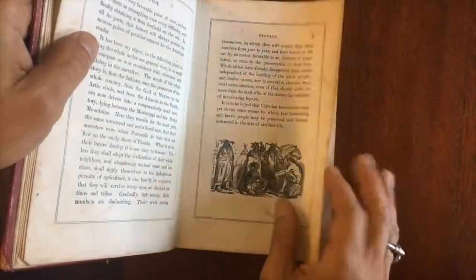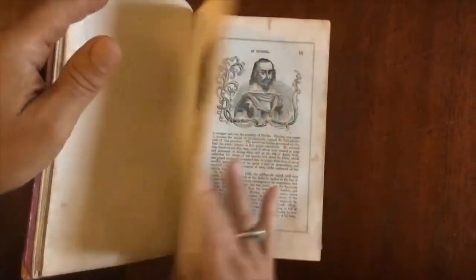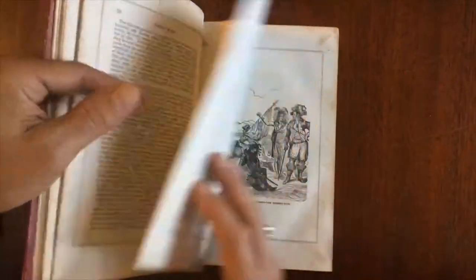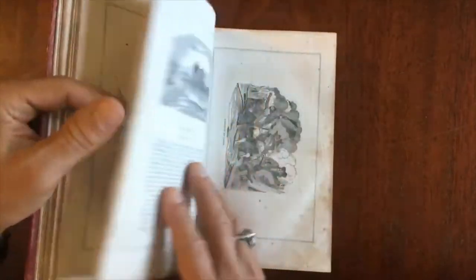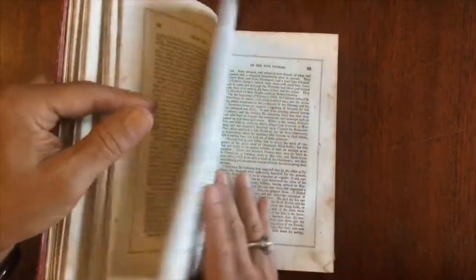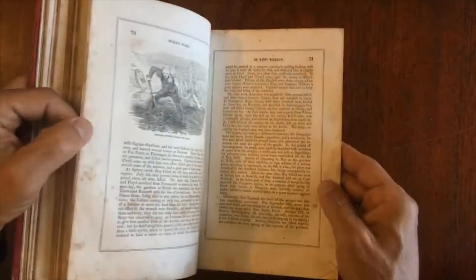And what we'll see throughout it is a profusion of these wood engravings, many of them in fact being full page like so. It's profusely illustrated.